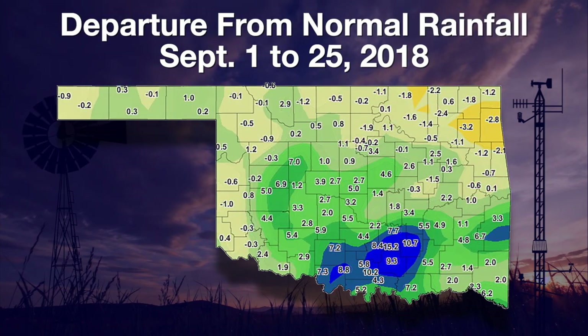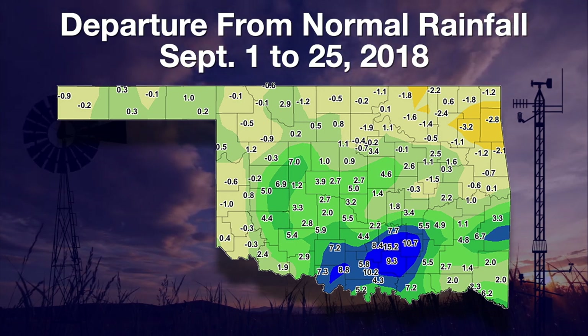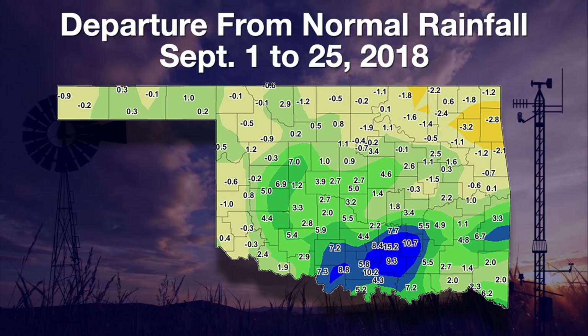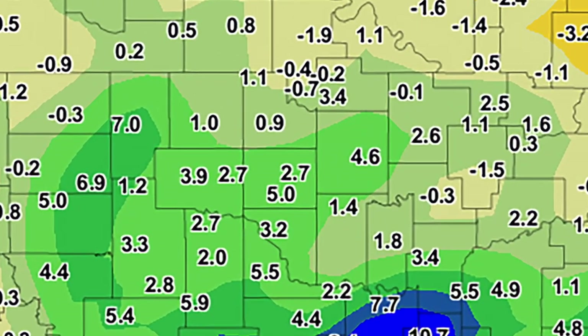Looking at the departure from normal rainfall map, for southwest Oklahoma, the western panhandle, and into northeast Oklahoma, those are areas that were below normal for the month, believe it or not. Down in south-central Oklahoma, areas were from five to more than 10 inches above normal — at least 15.2 inches above normal through the 25th. The good news for the drought is we did have some rains that fell after the Tuesday morning cutoff to be considered for the drought monitor, so look for more improvements in the next map on Thursday. That's it for this time — we'll see you next time on the Mesonet weather report.